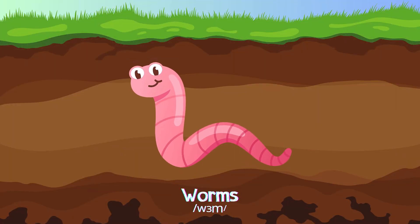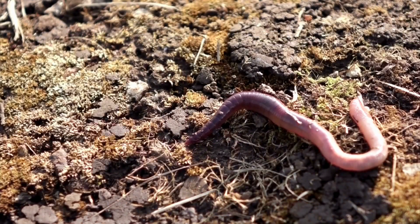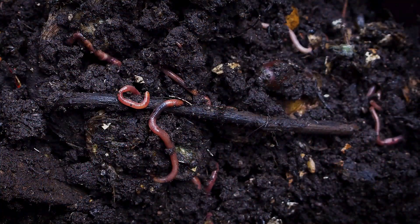Worms are soft, with long bodies, breaking down organic matter in the soil, helping to improve the soil in damp areas.